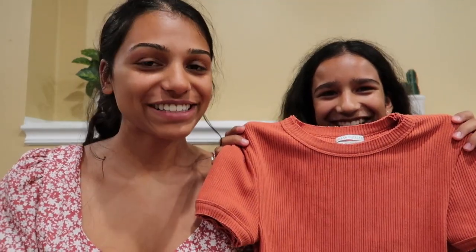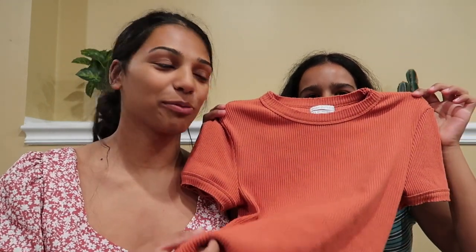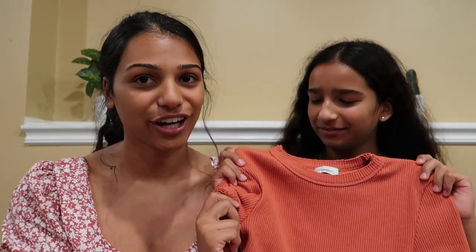Alright, now it's Brooke's turn to show you guys some of her clothing. Brooke's a little scared to talk, so I'll introduce it — she got this shirt from Urban Outfitters in a size medium, which is actually very surprising because she's like an extra small, but it fits her. It's a really nice fall color. She literally got like five shirts and they are the exact same thing but in different colors.